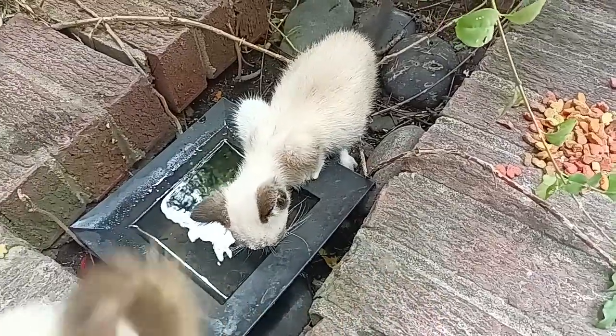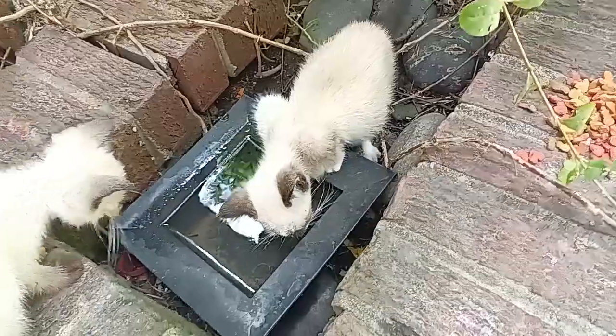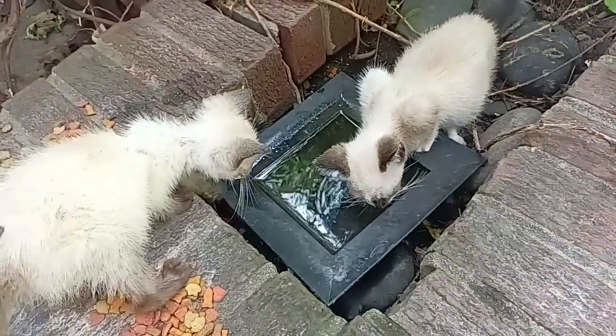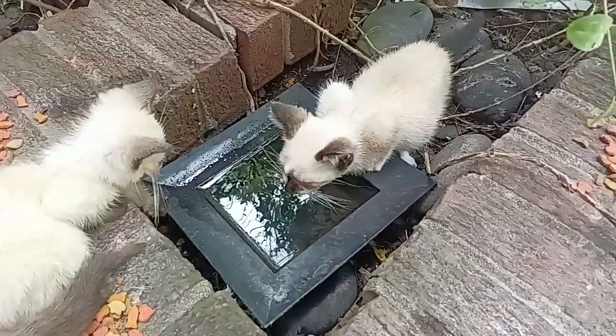Their mom Moon has taken all her other kittens somewhere. It's really dangerous. She brought them back this morning, but it's extremely dangerous because she takes them where they drink dirty water.